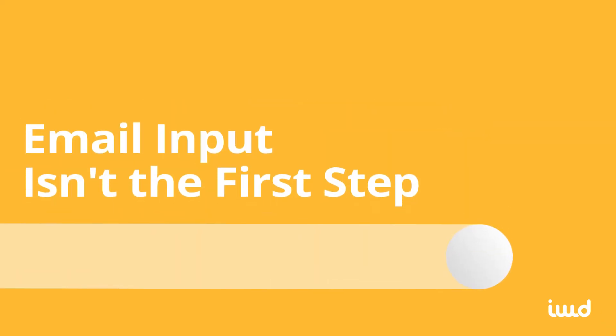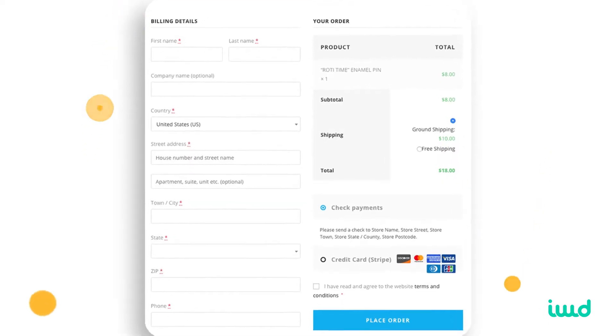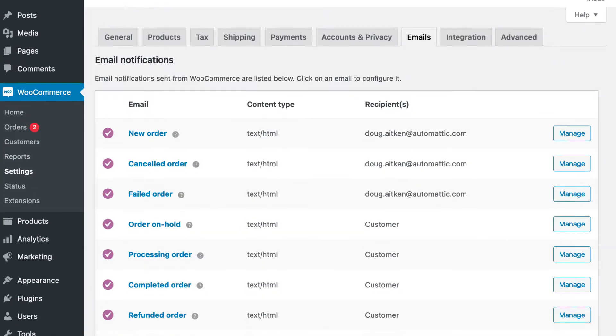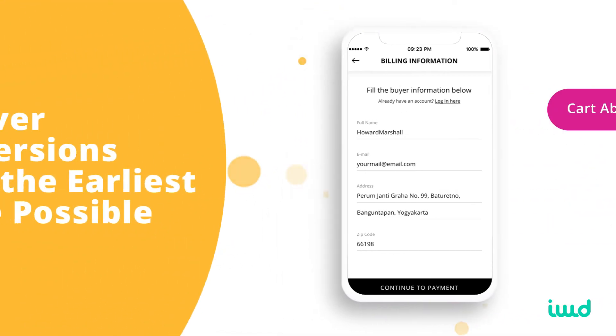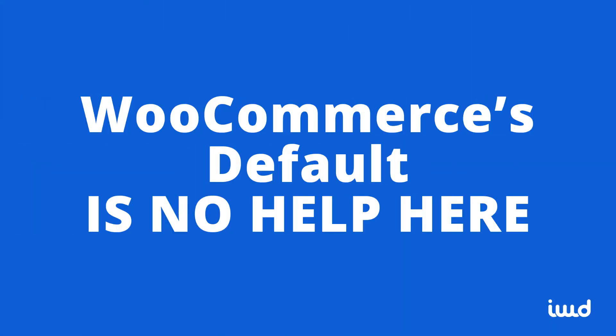Second, WooCommerce's checkout page doesn't prompt customers to input an email address as their first step. This is a major missed opportunity. One thing we found from our e-commerce clients is that building an email list is among the best ways to improve your customer lifetime value and annual revenue. Collecting their email address at checkout allows you to set up powerful retargeting campaigns and cart abandonment emails so you recover more conversions. Unfortunately, WooCommerce's default version is no help here.